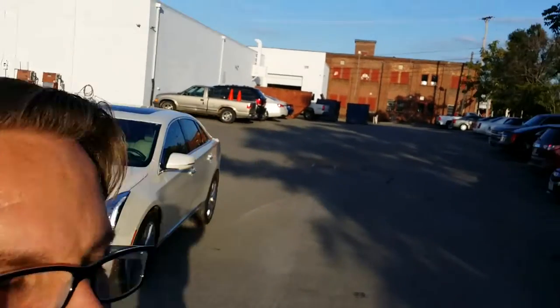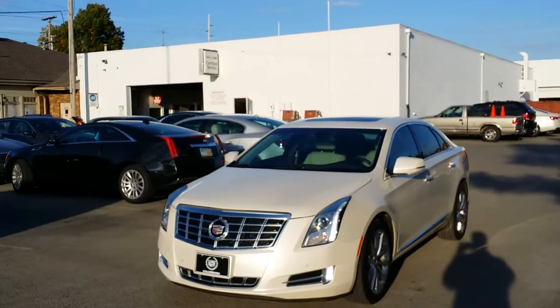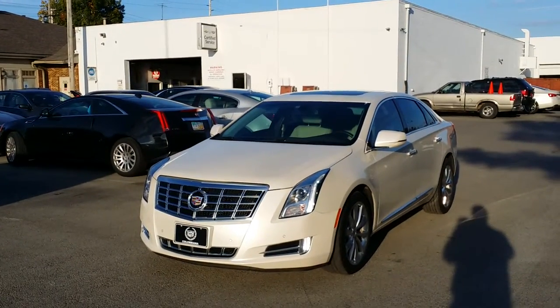Hi, Walt. How you doing? Wayne Ulery here, Colombiana Cadillac Buick Chevrolet, and I'm standing out front of this 2013 Cadillac XTS you're interested in. My manager's been driving it, so he just got into the dealership, so I got a chance to shoot a video of it for you.